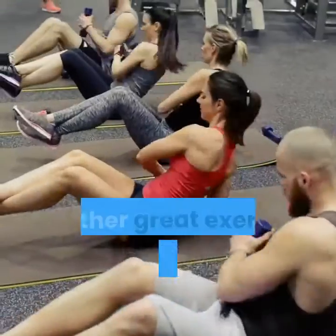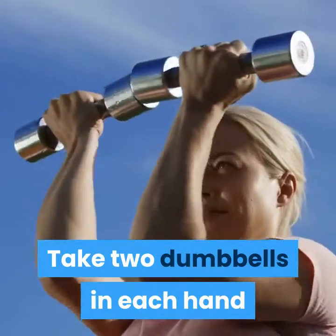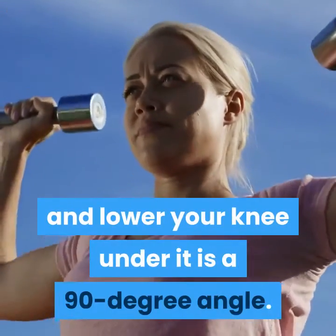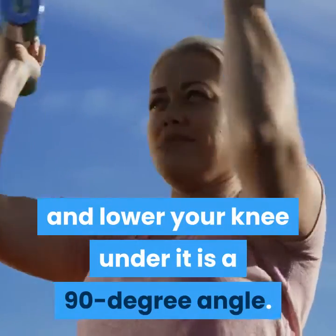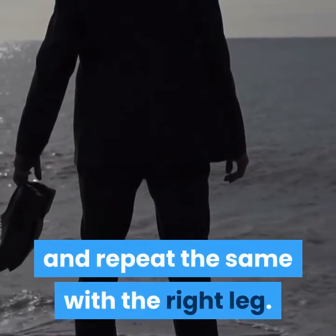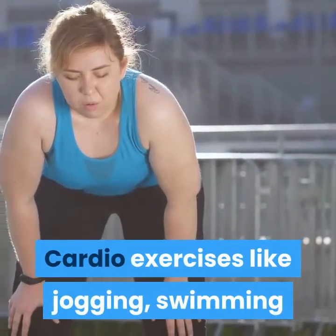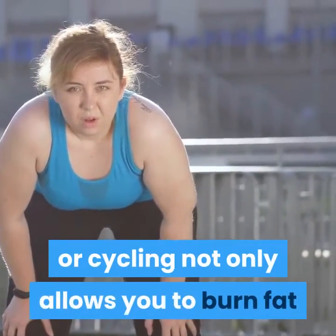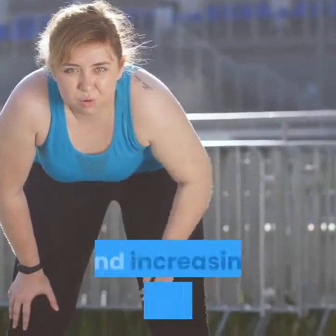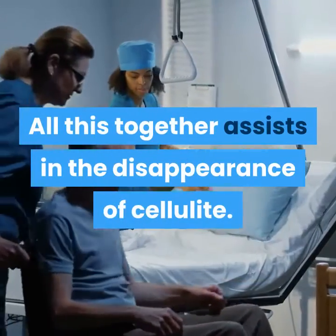Lunges: another great exercise to build up the muscles of your lower body. Take two dumbbells in each hand and start with your left leg stepping forward and lower your knee to a 90-degree angle. Keep your back straight. Return to the standing position and repeat the same with the right leg. Cardio exercises like jogging, swimming, or cycling not only allow you to burn fat but also help in improving circulation in the body and increasing metabolism. All this together assists in the disappearance of cellulite.